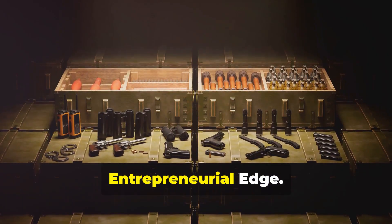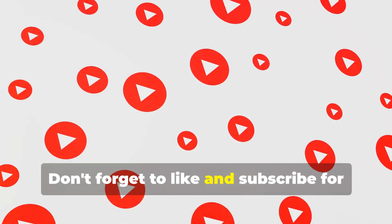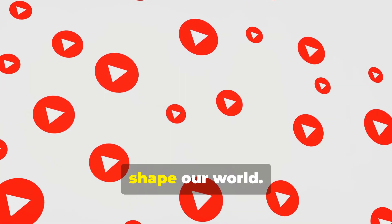Thank you for joining us on Entrepreneurial Edge. Don't forget to like and subscribe for more insightful videos on the forces that shape our world.